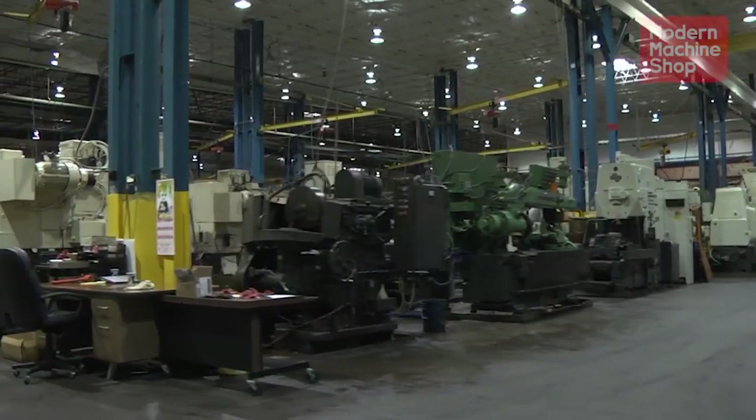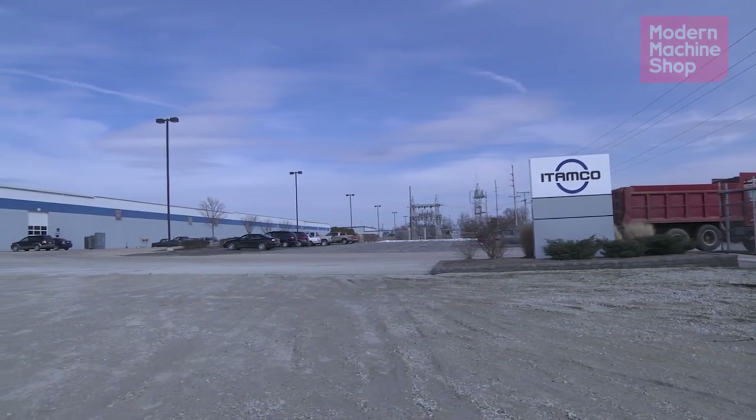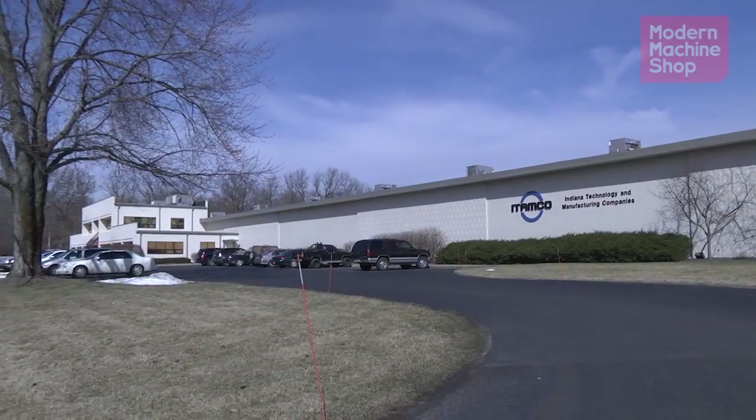Joel, tell me a little bit about MT Connect. What is it exactly, and how has it helped ITAMCO? Basically, MT Connect is an open-source, royalty-free standard that enables you to connect to your different machine tools. We have quite a variety here — 30 different types of machine tools and controls, and over 200 altogether between our two facilities in Argos and Plymouth, Indiana.